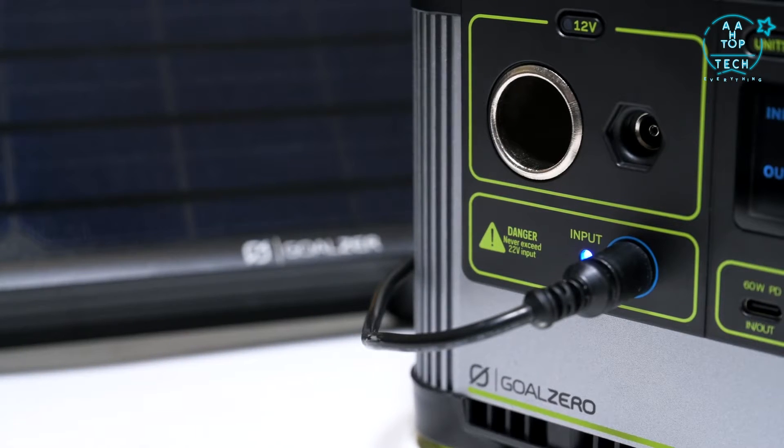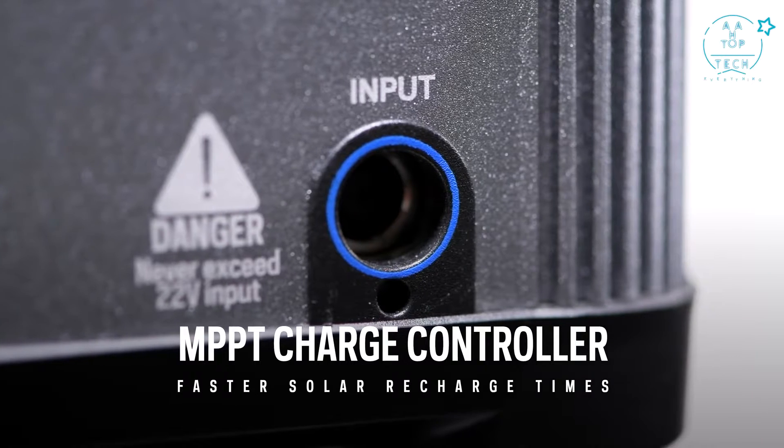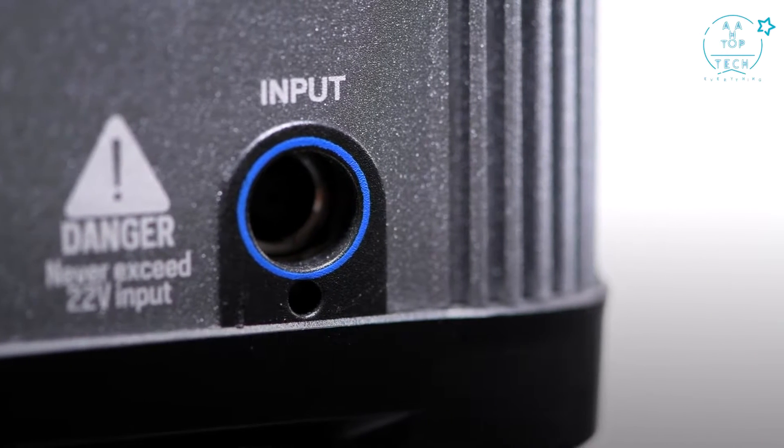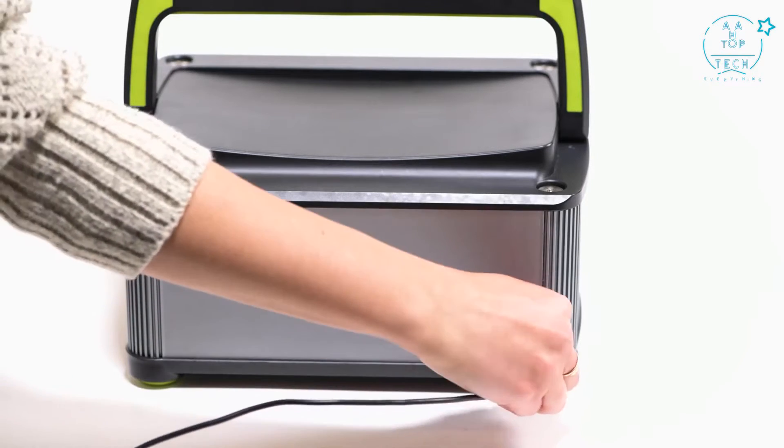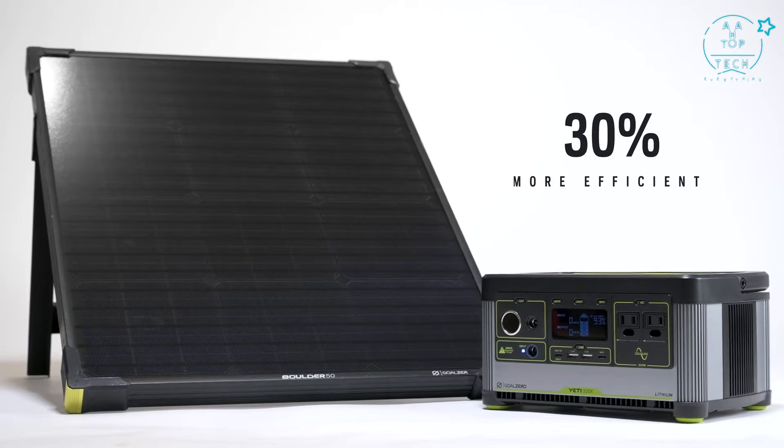Another addition to this Yeti is an MPPT charge controller, short for maximum power point tracking. By switching from the former PWM charge controller to MPPT, users will see a 30% more efficient charge from the line of solar panels.